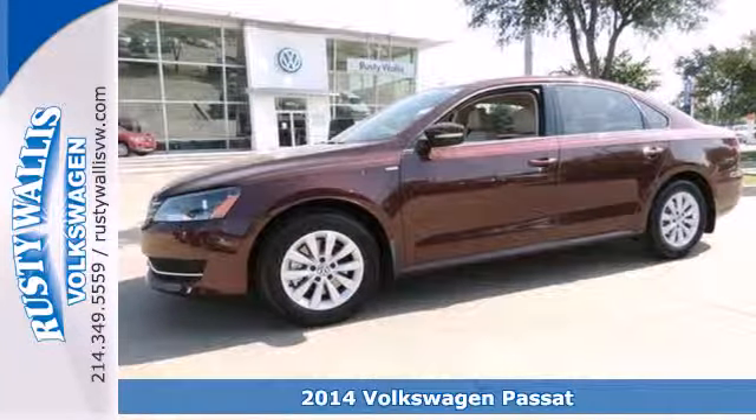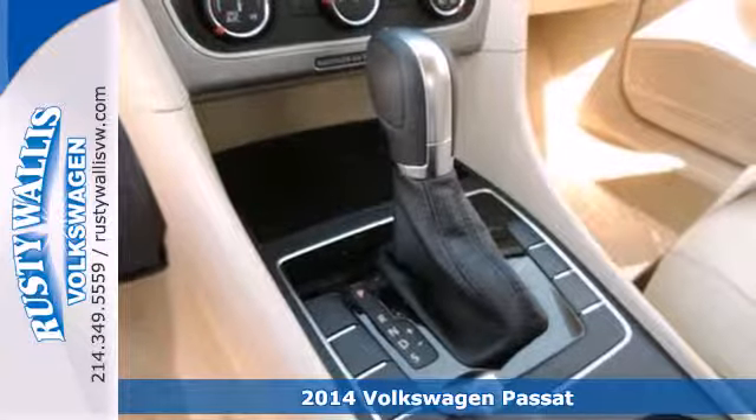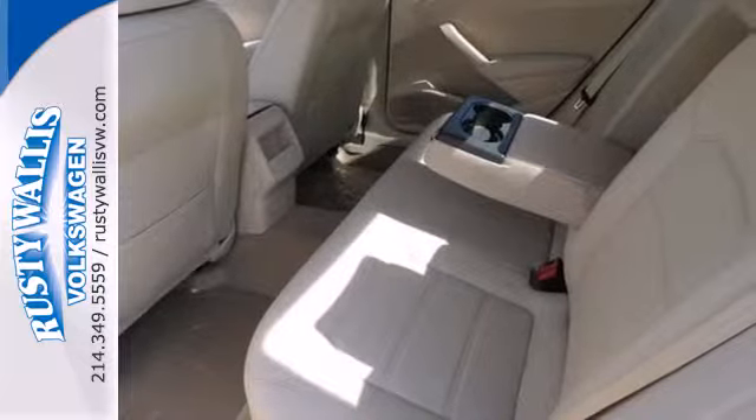It's a 2014 Volkswagen Passat. Standard equipment on this impressive Passat includes stability and traction control, a tire pressure monitor, and an intelligent crash response system.